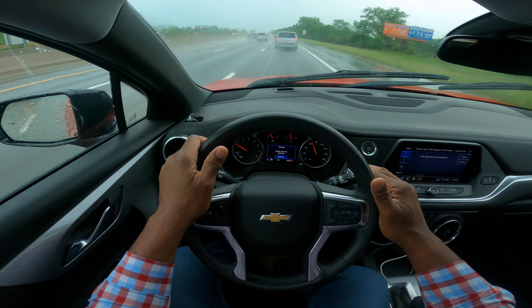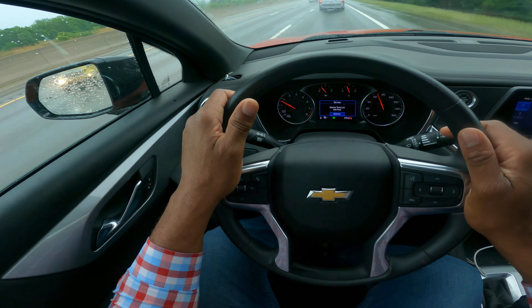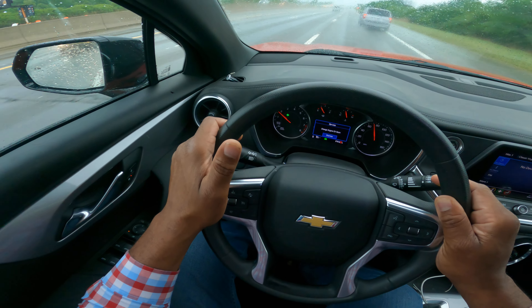So whenever it rains, you want to make sure your windshield wipers are good. I'm going to make a lane change to the left: mirror, turn signal, blind spot. You see me get over.